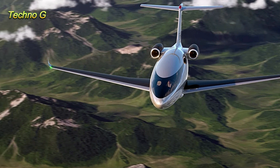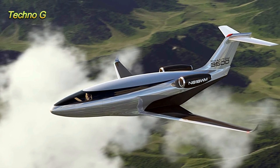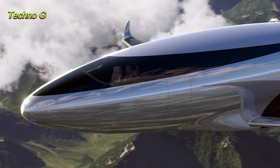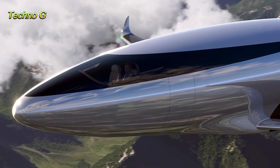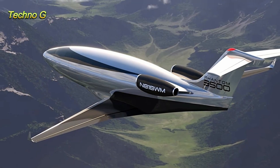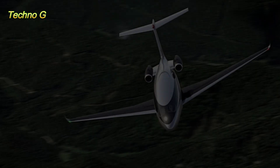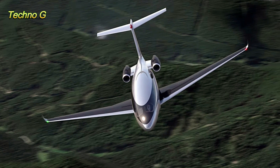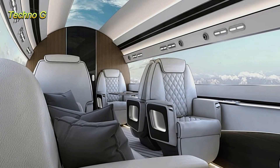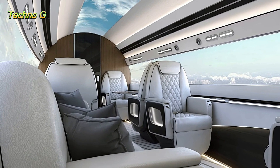Building on that success, Auto shifted focus to the Phantom 3500, the production-ready version of this revolutionary idea. Scheduled to take flight in 2027 and enter service by 2030, this aircraft promises performance figures that could reshape private aviation. Powered by two Williams turbofan engines producing 3,600 pounds of thrust each, the Phantom 3500 will cruise at speeds up to 460 miles per hour and reach altitudes of 51,000 feet — higher than most commercial jets, allowing it to fly above turbulence, bad weather, and even contrails, those white streaks that form behind most aircraft.